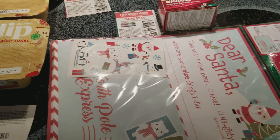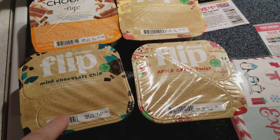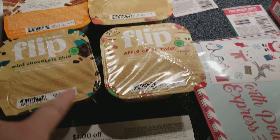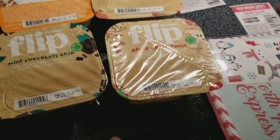I just picked up one item - these Chobani Flip yogurts right here are on sale for a dollar each. We got a dollar off two coupon that worked just fine on these, so they came out to 50 cents each.